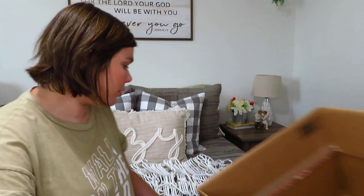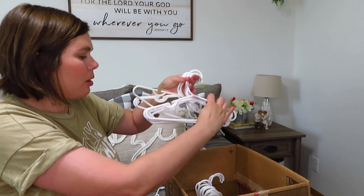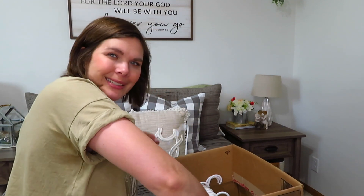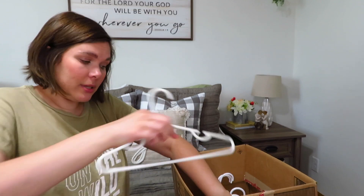Behind me I have all the baby hangers I used for the boys. I thought about selling them but I'm like, what am I going to get — maybe three dollars? I just feel like if you're not going to get over five dollars, it's not worth the hassle of selling on Facebook. So these are going to be donated. I have three boxes full.